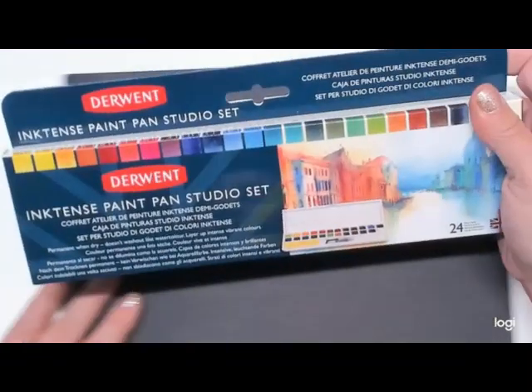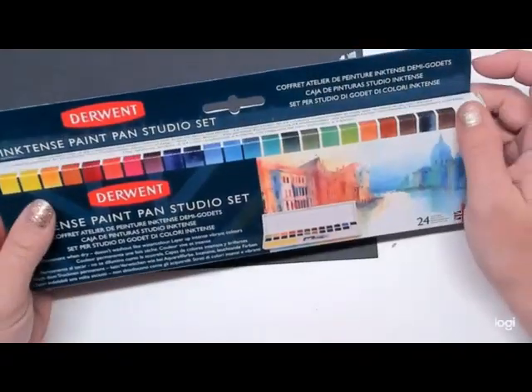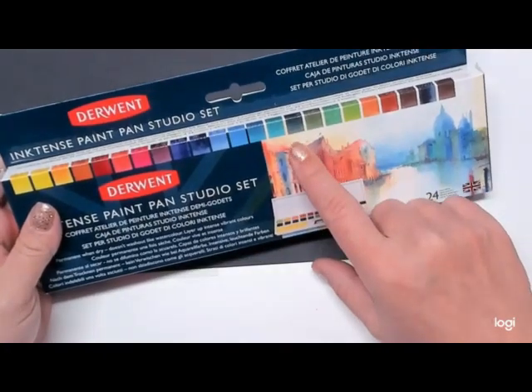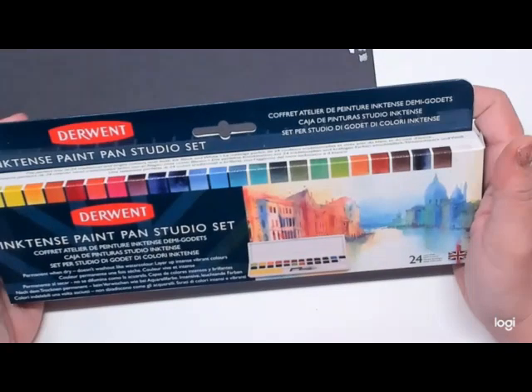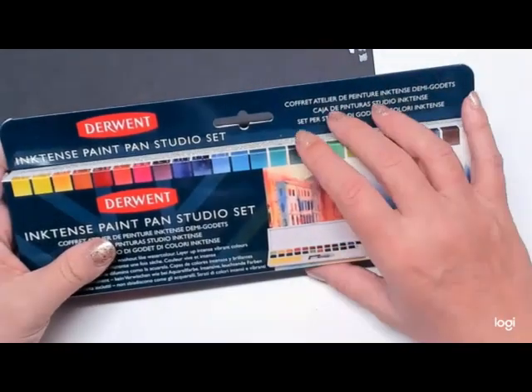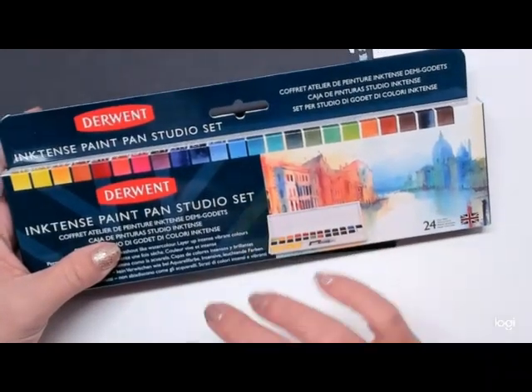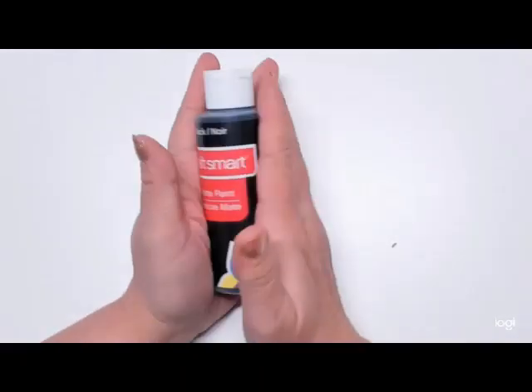I finally got my Inktense Paint Pan 24 set in from Blick Art. I ordered these back in October and they just came in at the end of January. I did use them — I love these, guys. These are awesome. If you're into watercolor or any kind of Inktense, pick these up. Well worth it — it's an incredible product. Alright, on to my paints.